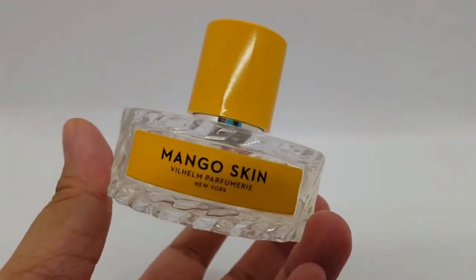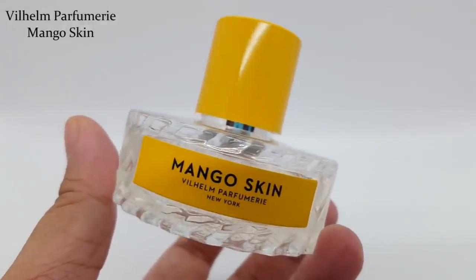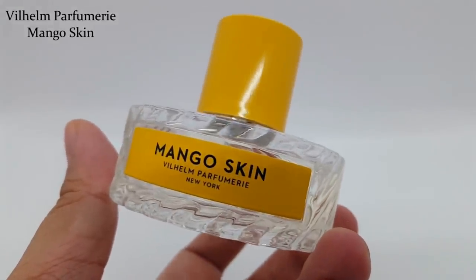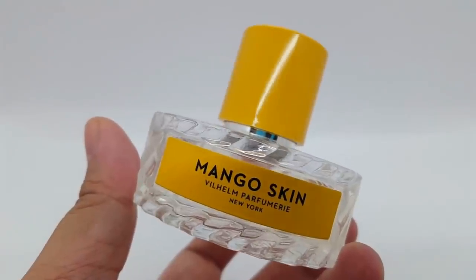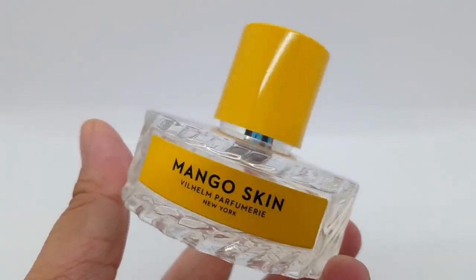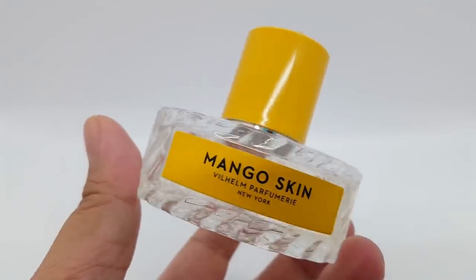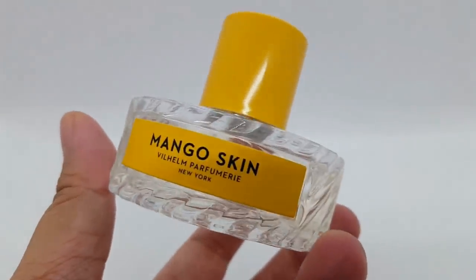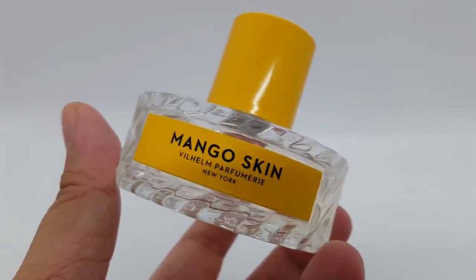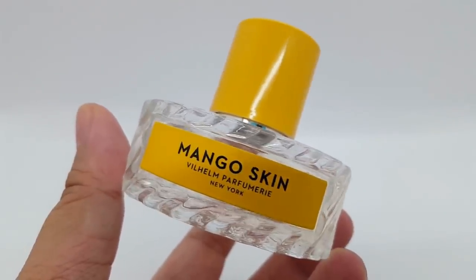This is Mango Skin from the House of Wilhelm Parfumery. I just adore this so much. It's another fruity scent focusing on mango. In the opening it reminds me of dried Philippine mango — I love mango, it's one of my most favorite fruits to eat. I love the smell of mango as well. As this fragrance dries, it does have a more desserty type of scent to it.